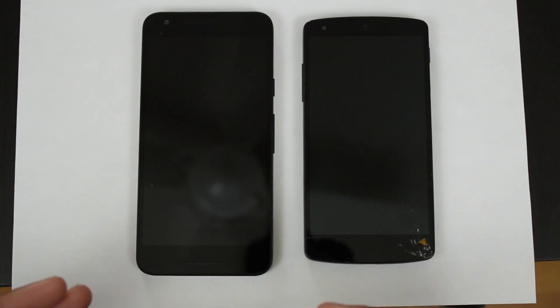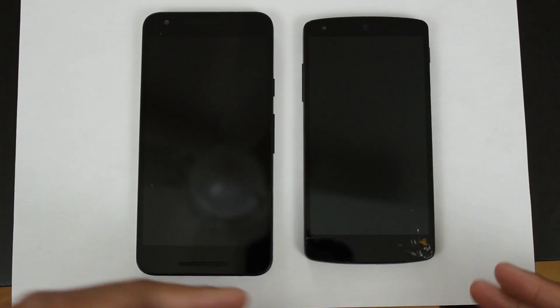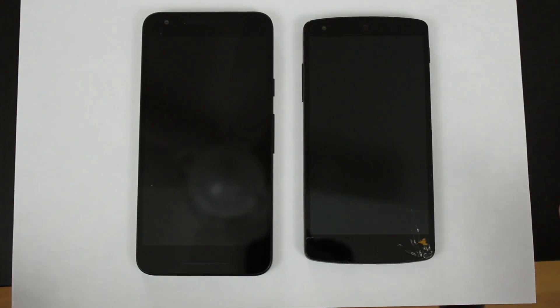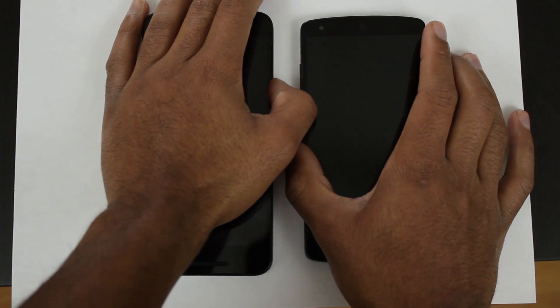On the left we have the Nexus 5X and on the right we have the Nexus 5. As you can see, the Nexus 5 has sustained some damage throughout its lifetime. Don't worry, this does not impact the performance in any way. So let's boot up both devices. Both of them are running stock Android 6.0 Marshmallow.